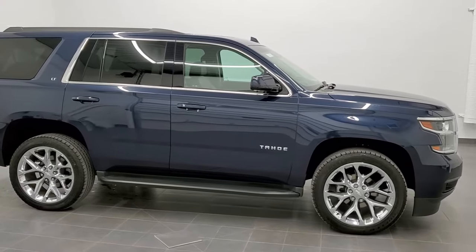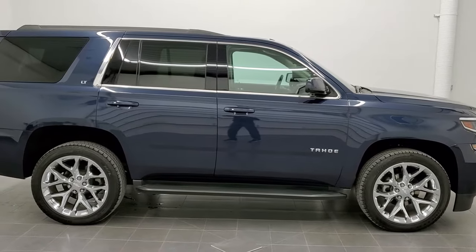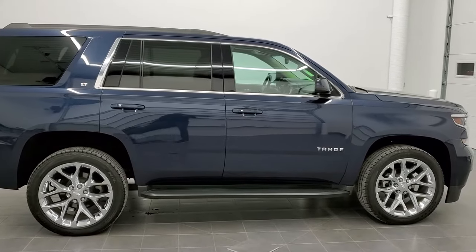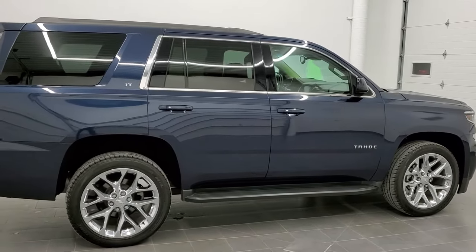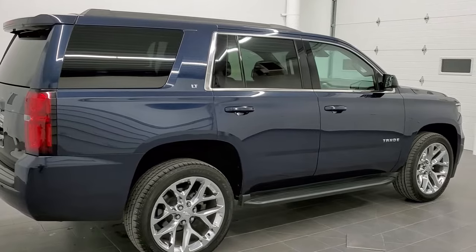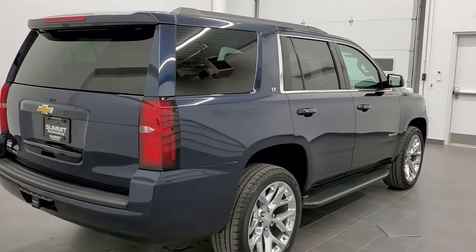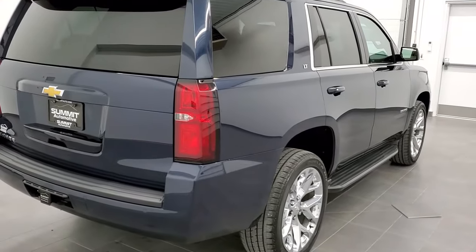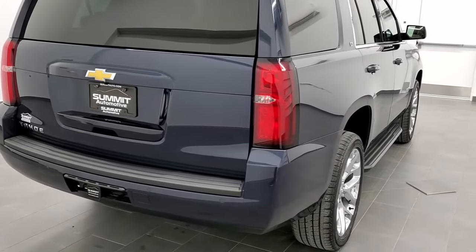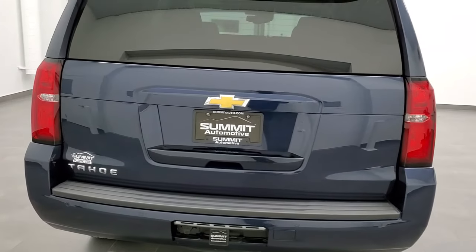This one has the quad seating, third row, nav, moon, Blu-ray, DVD. It's a one owner, clean title history, clean AutoCheck out of Richmond, Virginia. This Tahoe has been fully safety inspected by our service shop. It has a fresh oil and filter change, all the fluids have been checked and topped off, and this vehicle is 100% ready to go.